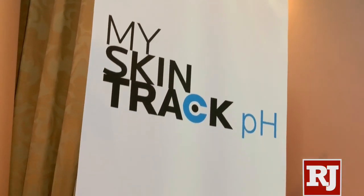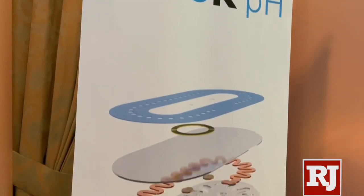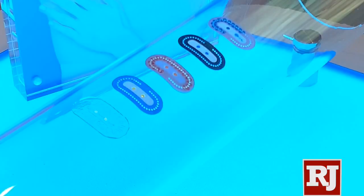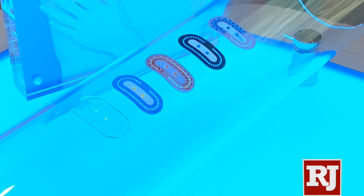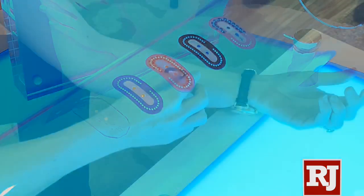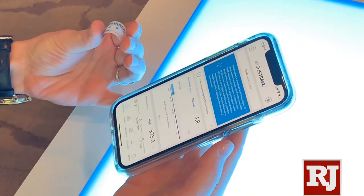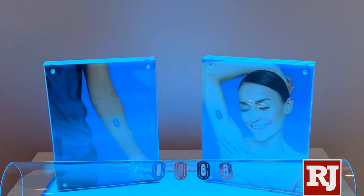So this is our new product, the My Skin Track pH product. It's the world's first wearable that measures sweat on the skin and gives you your pH measurement. We're hoping we'll unlock a real new skin health technology, which will allow consumers to finally know the pH of their skin and understand what products they can use to bring their skin to a healthy level.